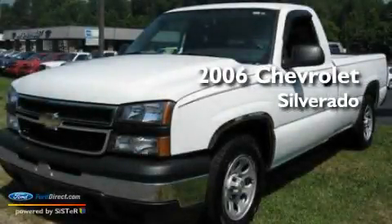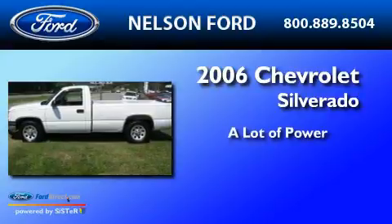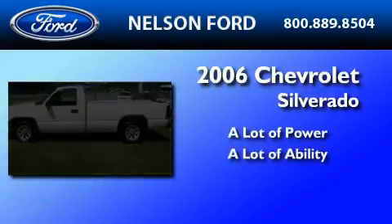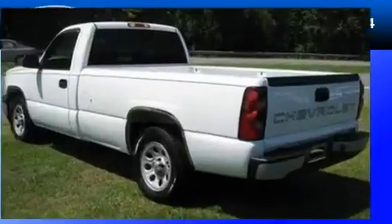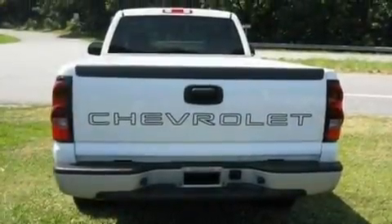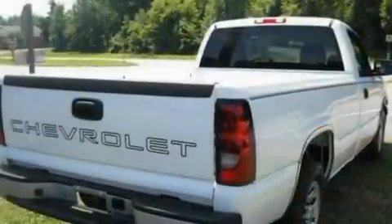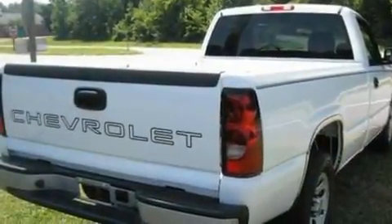This is a 2006 Chevrolet Silverado. Its top features include an auto-dimming rear view mirror, four well-positioned speakers, a double wishbone independent front suspension, 17-inch wheels, and an engine immobilizer theft deterrent system.